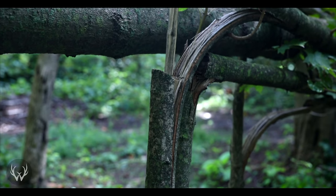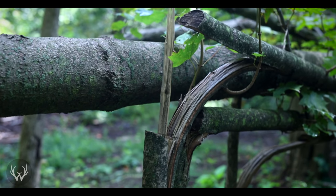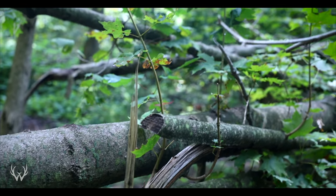One other improvement that I really wanted to make sure I incorporated that season was a very secure bedding location in the dead center of my property. That would give the deer a place to hide when the pressure started to increase from the neighboring properties.